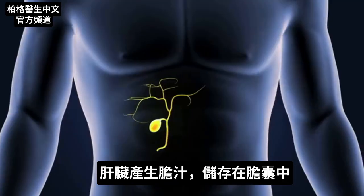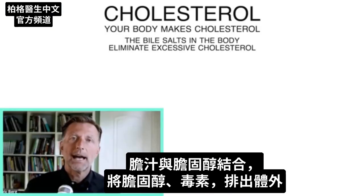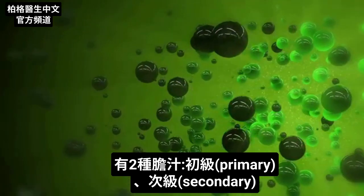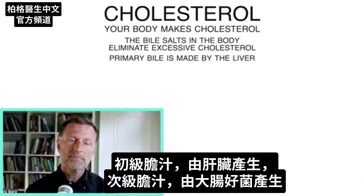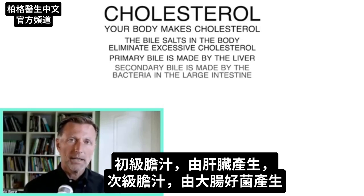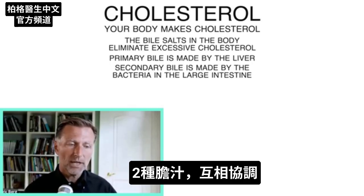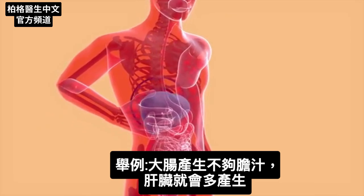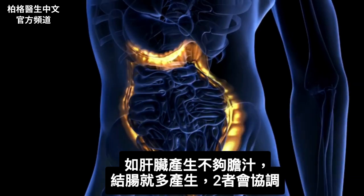Your liver makes bile, which is stored in the gallbladder. Bile helps bind to cholesterol and move it out of the body, and it also gets rid of toxins. There are two types of bile: primary and secondary. Primary bile is made by your liver, and secondary bile is made by the friendly bacteria in your large intestine. They're both in close communication — if you don't make enough in your colon, the liver makes more, and vice versa.